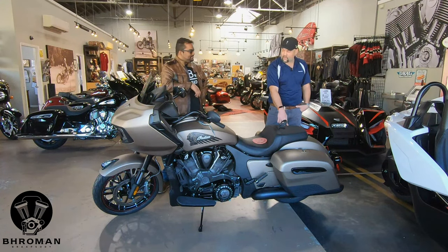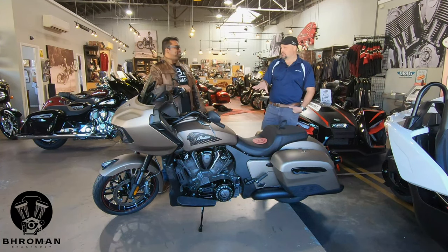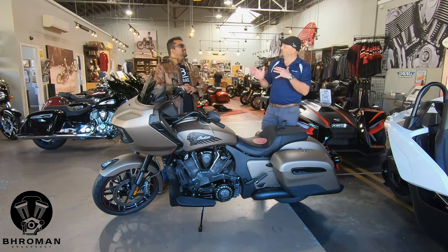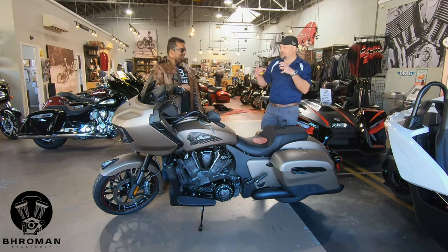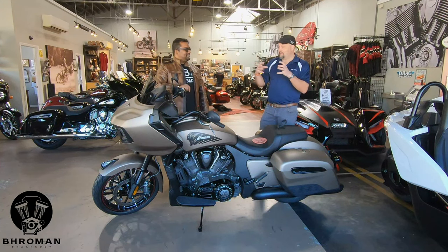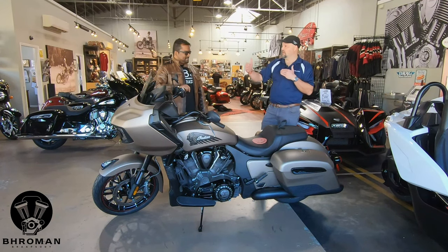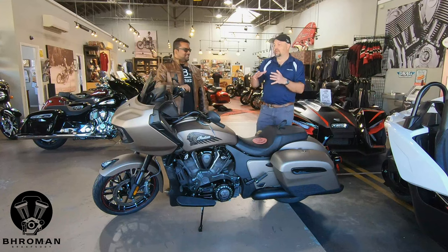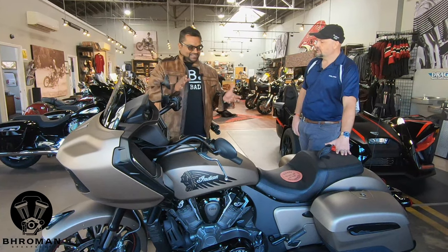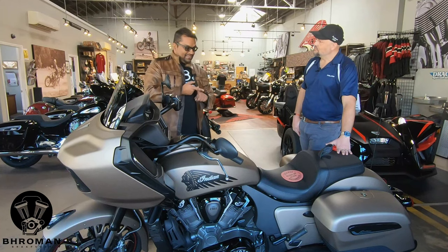Going back to the suspension, in the back you do have a Fox adjustable rear shock — top shelf. Fox is known for racing suspensions. The bike uses a Bosch system that monitors wheel speeds using wheel speed sensors and helps determine the lean angle. So we have lean angle technology. The system combines the wheel speed sensors, the lean angle, the torque system, and the ABS system to minimize wheel slippage. This is the lean sensing ABS and IMU traction control, available on the dark horse and the limited, not the base. The IMU is a Bosch system — again, top shelf.